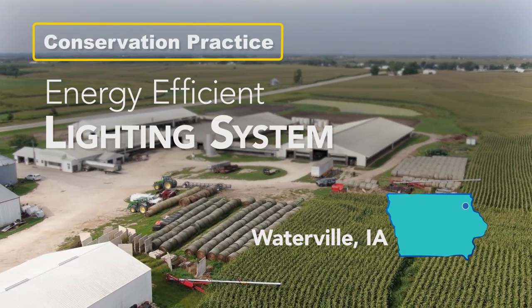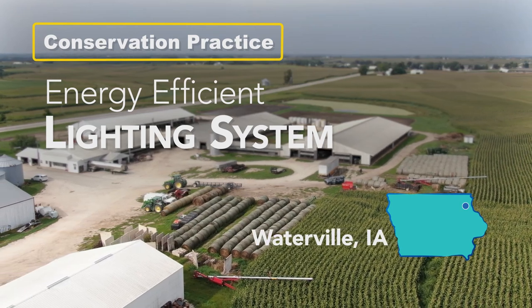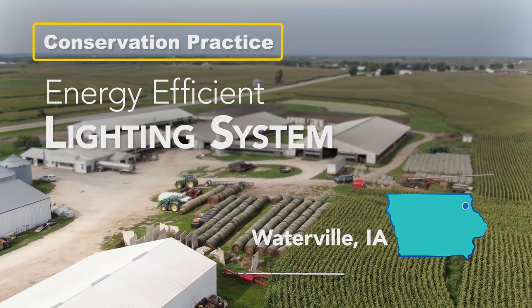We're at Distant View Farms, which is close to Monona, Iowa, and they've implemented the energy efficiency practice.